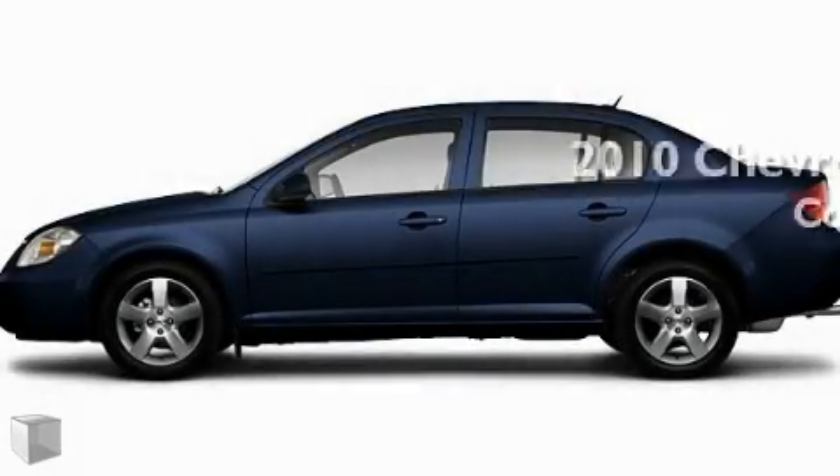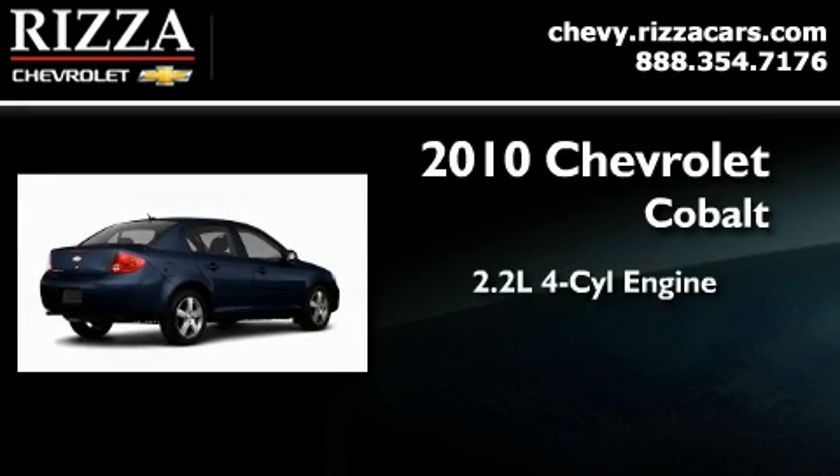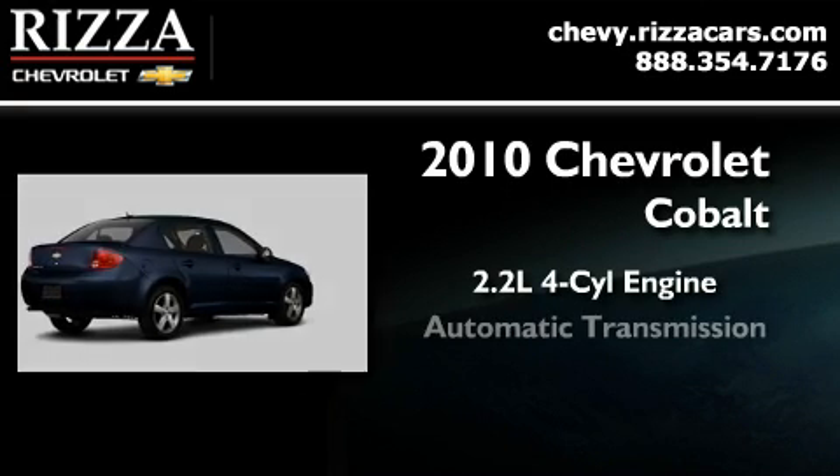This is a brand new 2010 Chevrolet Cobalt. It features a 2.2 liter 4 cylinder engine and an automatic transmission.